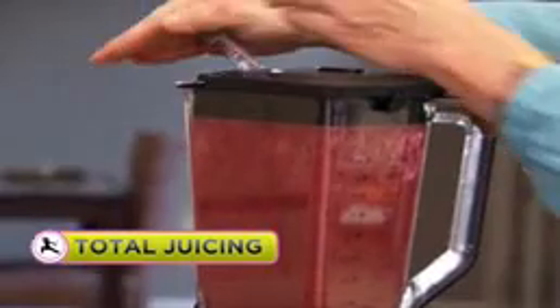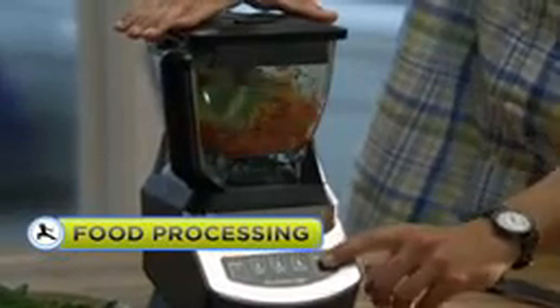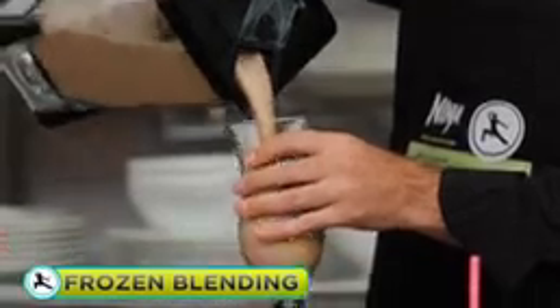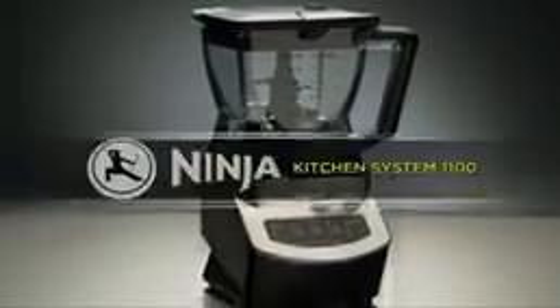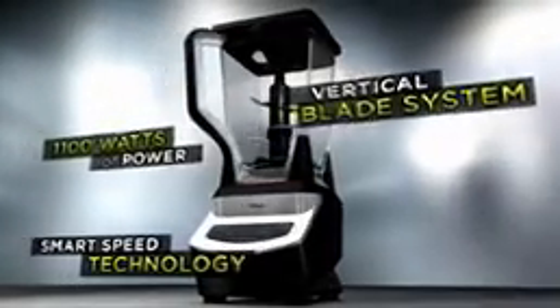With total juicing, chop foods like a pro — better than a food processor. Get silky smooth, resort-quality drinks with frozen blending, and even make dough faster and easier than ever before with dough mixing. That's the all-new Ninja Kitchen System 1100.